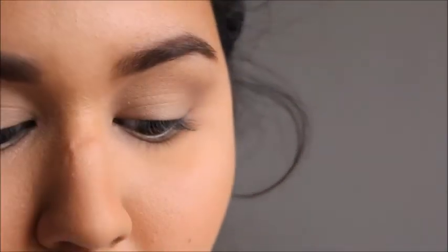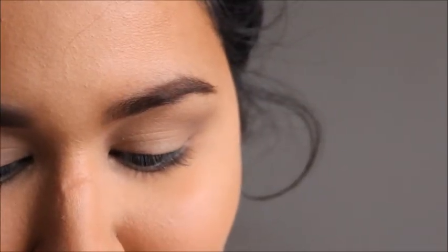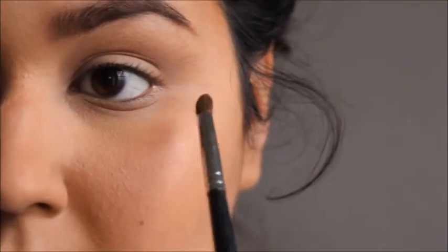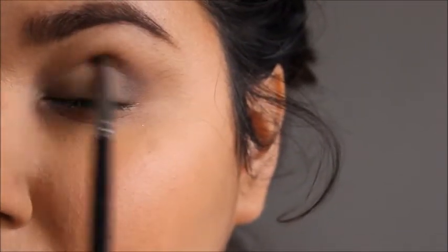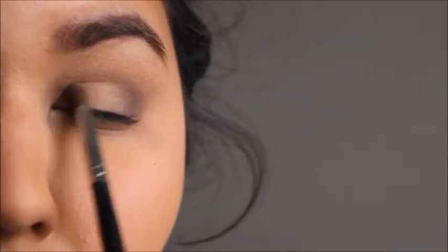Next I'm going to be taking this smaller dome-shaped pencil brush, the Morphe M149. I'm going in with Get Ahead on the Bare Minerals Ready Eyeshadow 8.0 palette. I'm just going to start putting that more on my lid right here, just kind of dragging it on my lid lightly, and bringing it over to the inner corners where I'm going to take more of that shadow and start putting it in the inner corners as well.